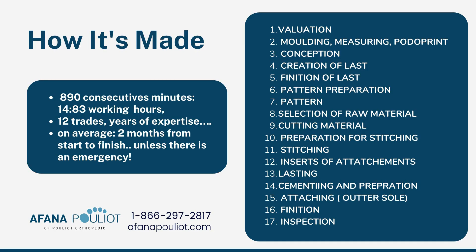So how is it made? It takes about 890 consecutive minutes, or close to 15 working hours, 12 trades involved, years of experience, and on average about two months from start to finish, unless there's an emergency. A lot goes into making it. First there's the evaluation, the molding, the measuring, the podoprint. This is a very crucial stage done at the clinic level — meeting with the patient, making sure we get a great STS sock mold or a scan. It's very important that we get a proper mold of the patient's foot, proper measurements, and a podoprint outline of the foot.